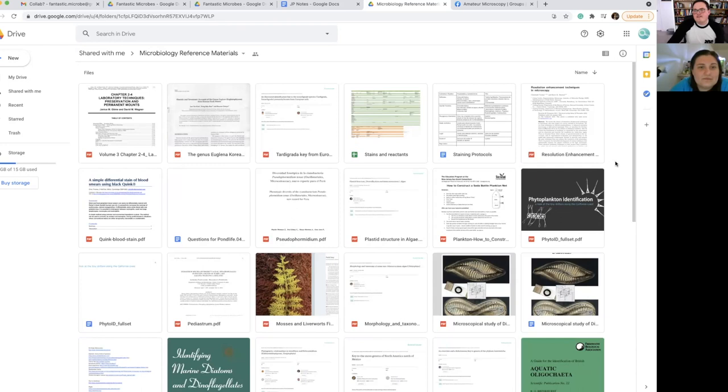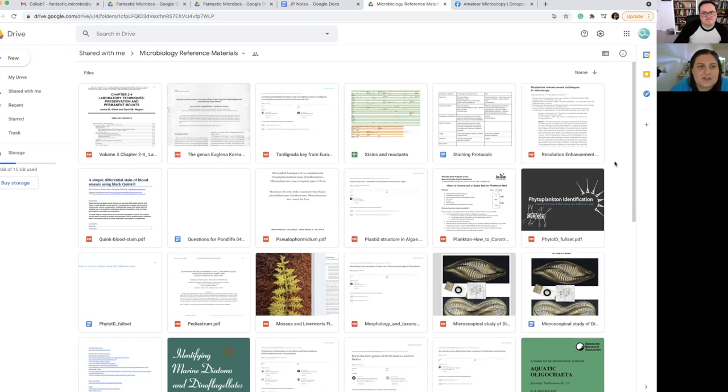After I started that chat group, we were consulting each other for identifications, and even talking to people who know what they're talking about, it's still sometimes hard to ID stuff — especially if you don't even have a photo. So I said, let's bring all the resources together. Let's do this — here's my Google Drive. All our brains, all our best resources together.